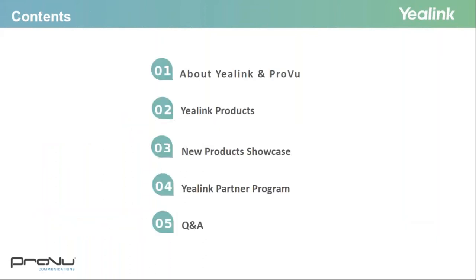Today we're going to talk a little bit about Yealink and Proview. We're going to give you an overview of the key features of the Yealink products, and you'll also be introduced to the newest Yealink products coming to the market. We'll also tell you a little bit about the Yealink Partner Programme, and there'll be time at the end for a bit of Q&A, so don't be shy if you have any questions.